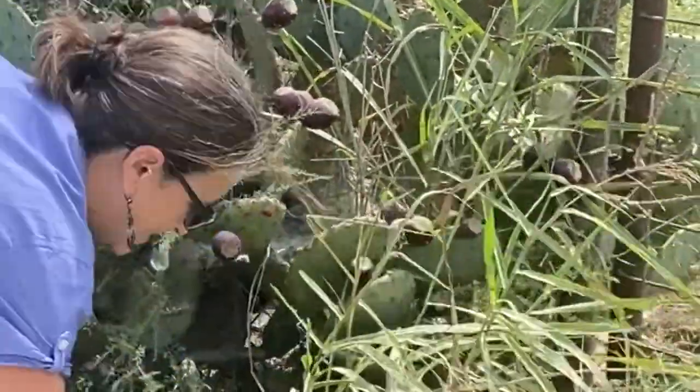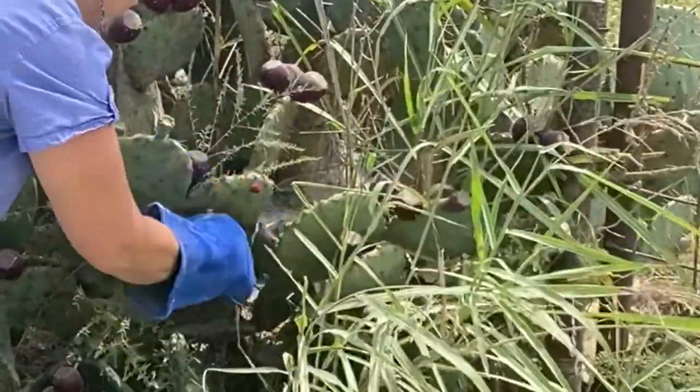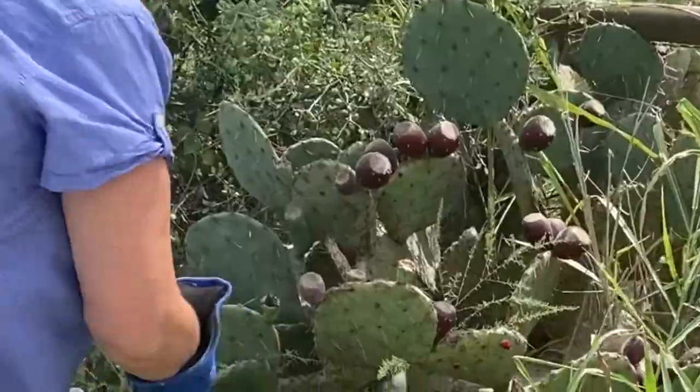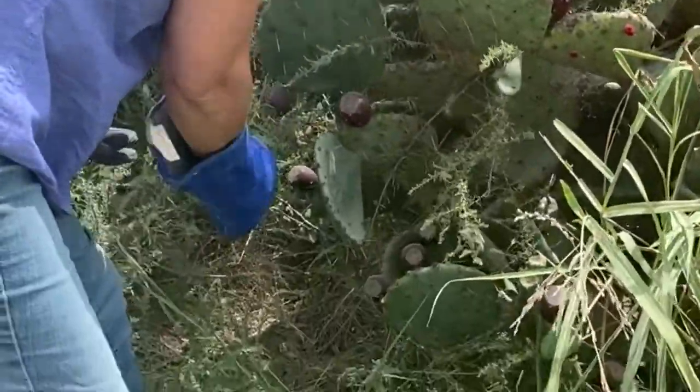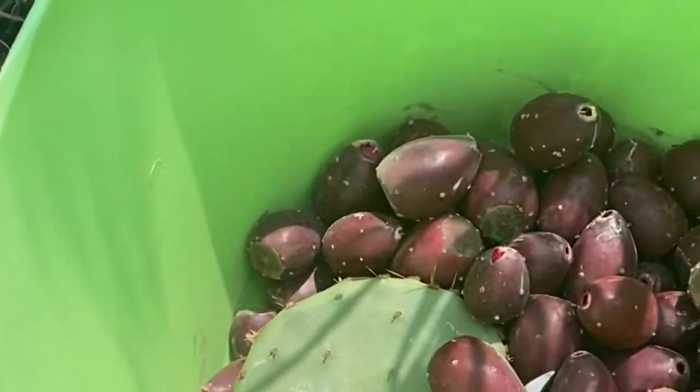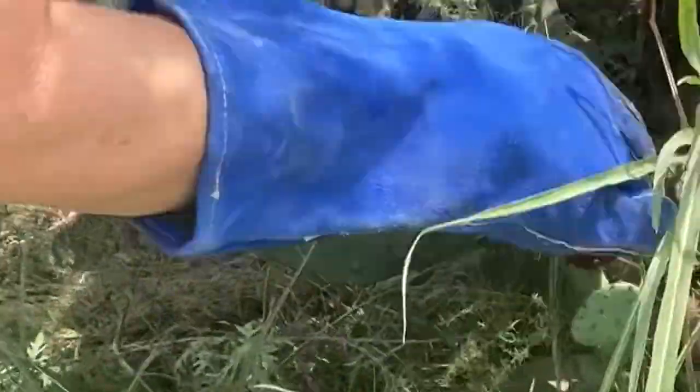That one's hard to pull off. Yep, that one's ripe. These are some good big ones. Those are coming off pretty easy. Look at all those prickly pears!